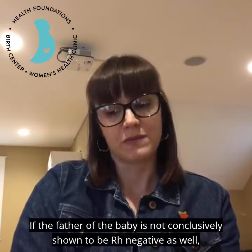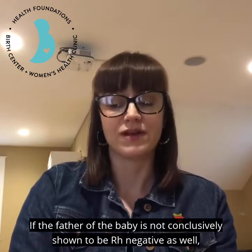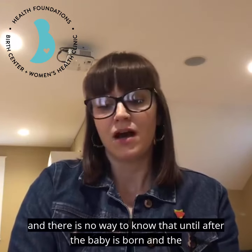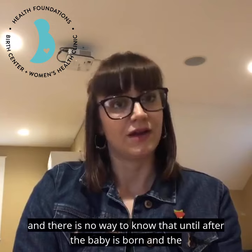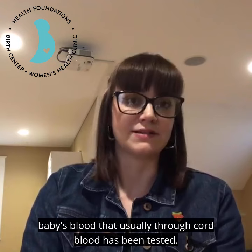If the father of the baby is not conclusively shown to be Rh negative as well, then you could be growing an Rh positive baby. And there is no way to know that until after the baby is born and the baby's blood — usually through cord blood — has been tested.